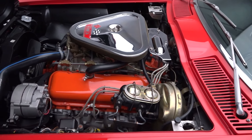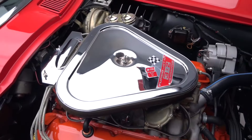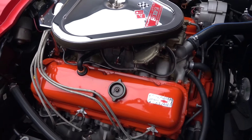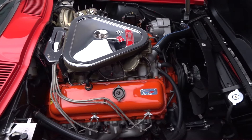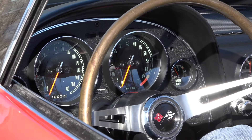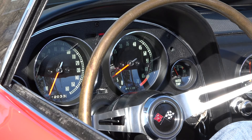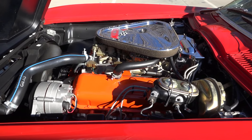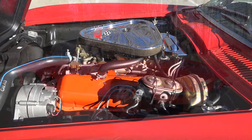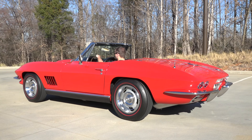It's hard not to notice a second-generation Corvette, especially in a spectacular coat of Rally Red paint. This drop-top's exclusive 427 cubic inch 435 horse tri-power V8 will ensure the car is both seen and heard, backing it is a familiar Muncie four-speed.